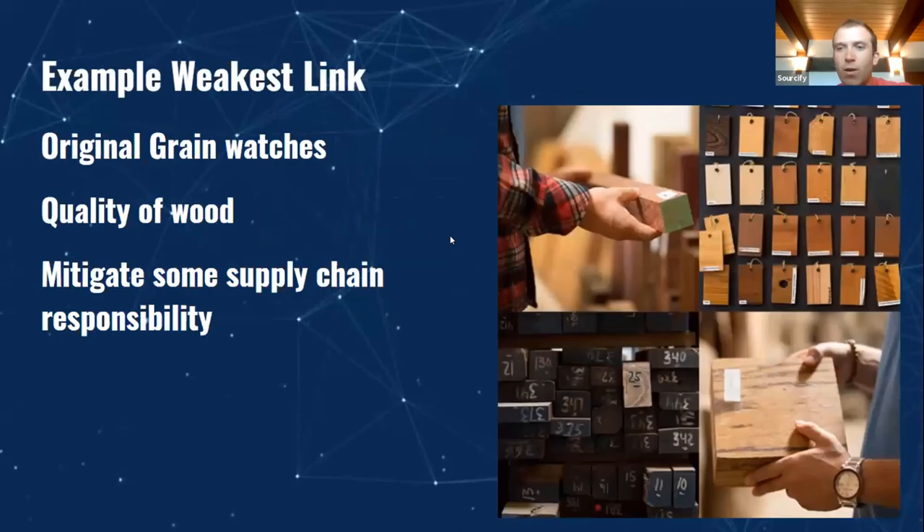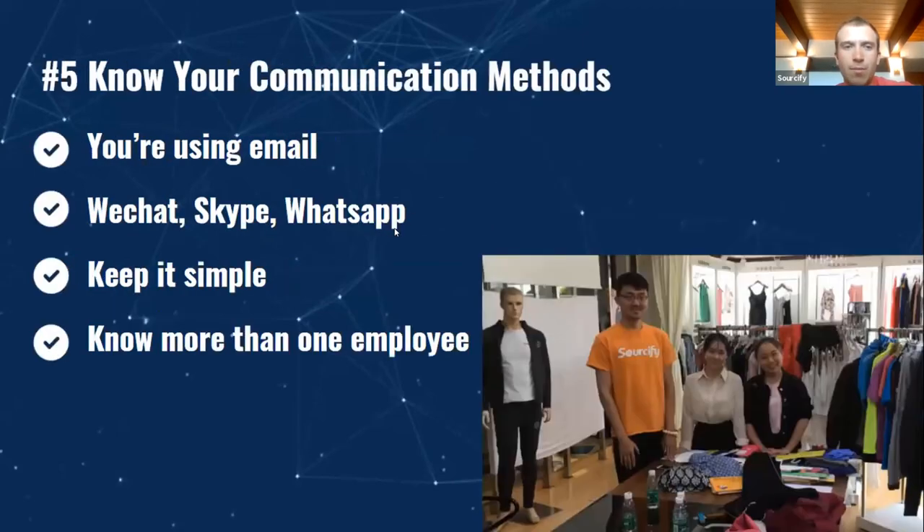One of my favorite watch companies, Original Grain, makes wooden and stainless steel watches. They really had to mitigate supply chain risk with wood because they were having some issues with wood in the past. When it comes to communication methods, we always recommend having at least two communication methods with your factory. Typically a lot of people just use email — we always recommend having WeChat, Skype, or WhatsApp as well. Keep it simple.